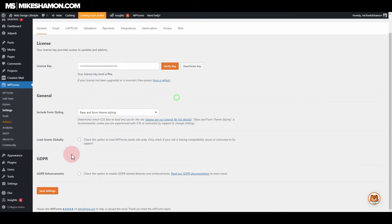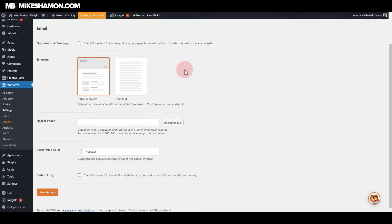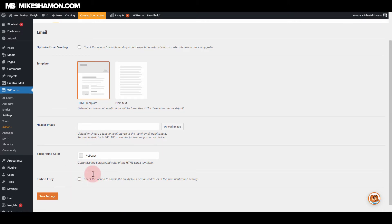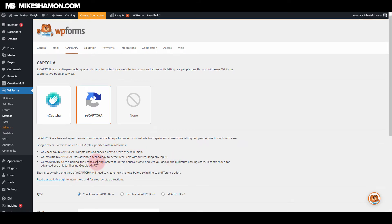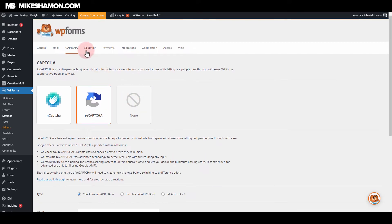You can choose how you want your styling, and there are GDPR enhancements, which I know is big for a lot of people. Going to the email settings, the interface is nice and clean. One of the cool things is the HTML template or plain text option for your emails. You can add a header image and background color, do carbon copy, and of course they have CAPTCHA. The CAPTCHA requires both a site key and a secret key — you need to sign up for the CAPTCHA program. There's a lot of spam out there and the bots are getting better, so you'll want CAPTCHA on your forms.